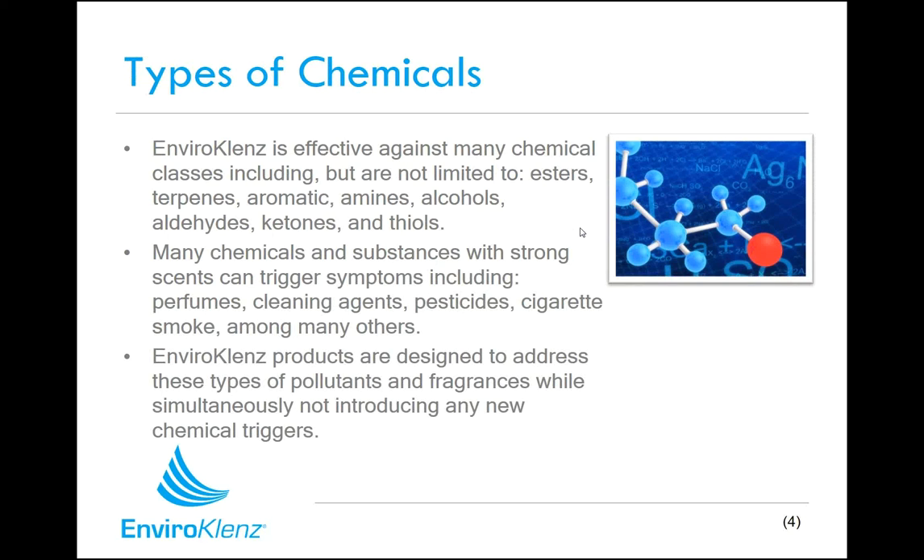The types of chemicals that EnviroCleanse products are designed to target are primarily things like perfumes, cleaning chemicals, pesticides, cigarette smoke, just among many of the chemical compounds that are commonly triggers for people dealing with MCS. Our products, whether it's an air purification system, a surface product, or a laundry enhancer, are all designed to address these chemical pollutants while simultaneously not introducing any new chemical perfumes or triggers into the environment.